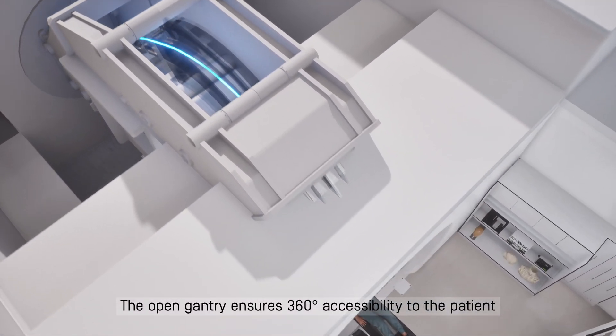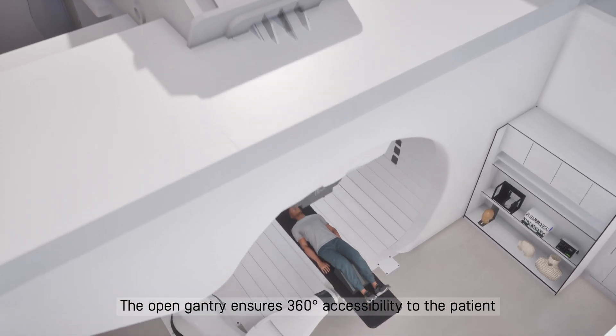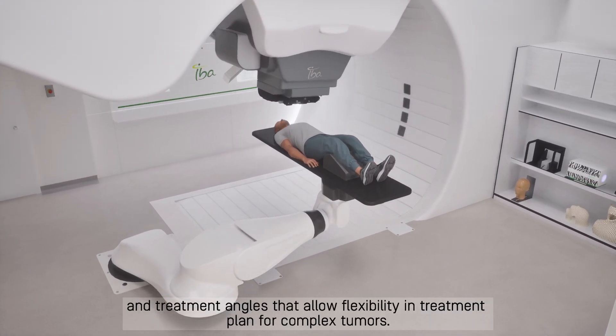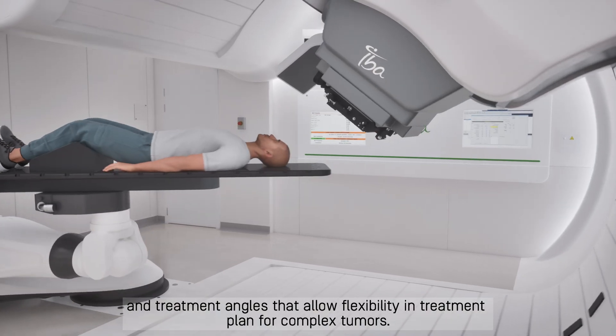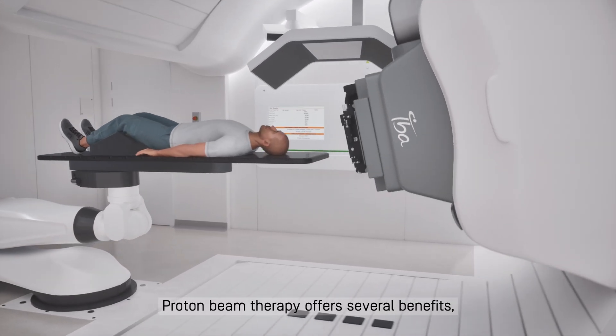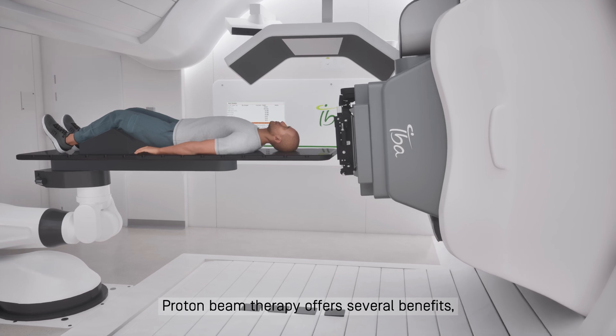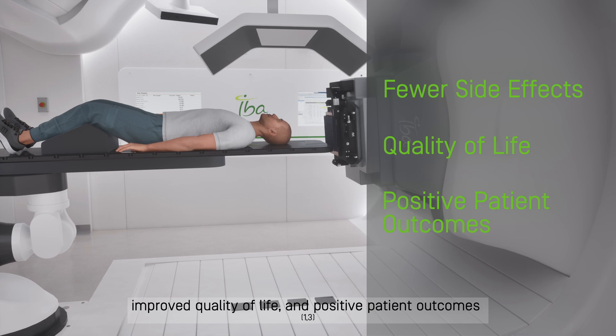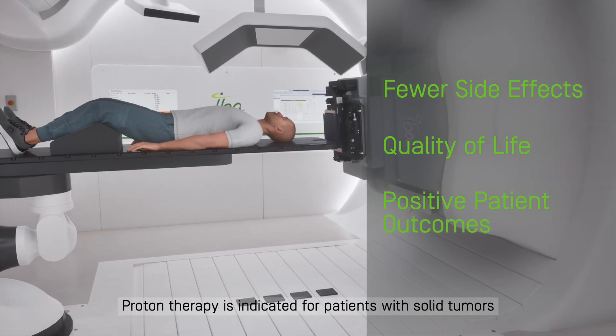The open gantry ensures 360-degree accessibility to the patient and treatment angles that allow flexibility in treatment planning for complex tumors. Proton beam therapy offers several benefits including fewer side effects, improved quality of life, and positive patient outcomes.